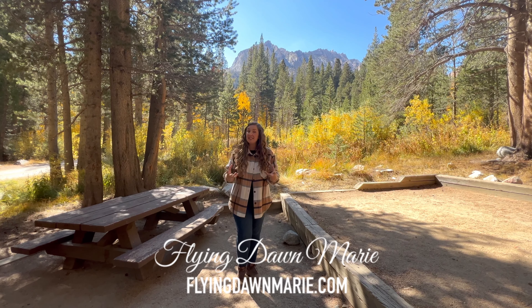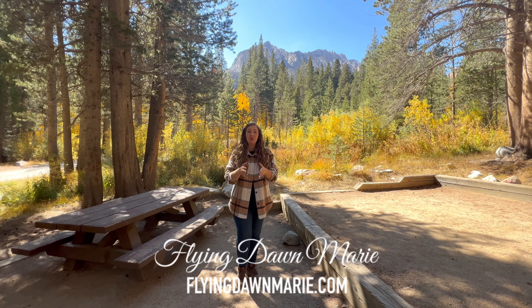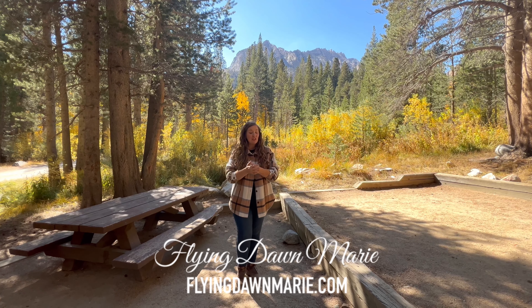Hi friends! I am thrilled to be sharing one of my favorite fall campsites with you. North Lake is beautiful any time of year — spring, summer — but fall is extra special with the incredible aspen here.